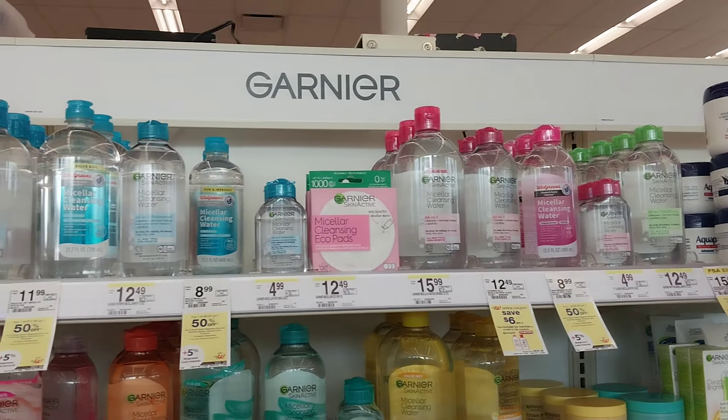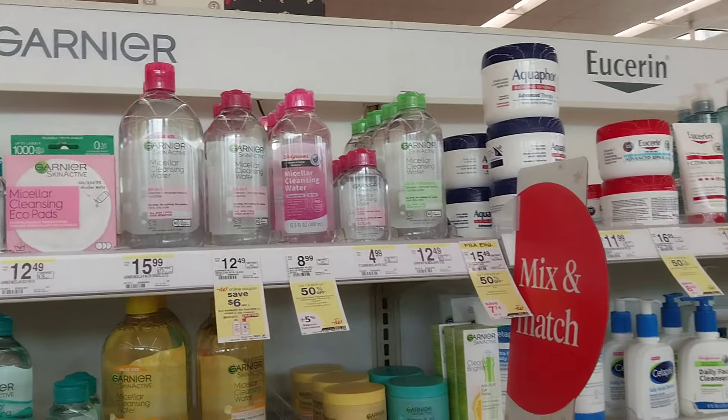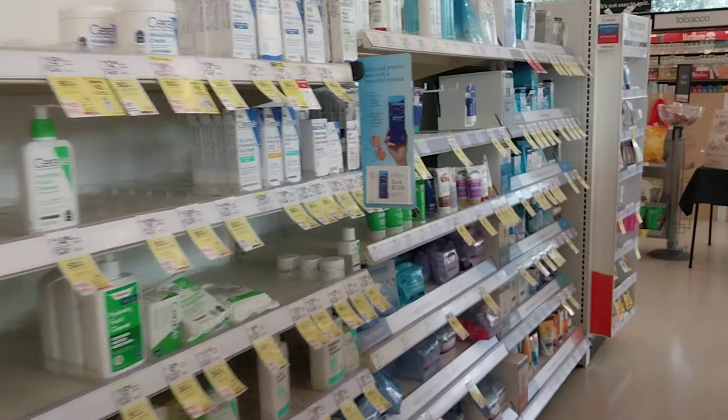The micellar water is not on sale like it was last week, so I'm skipping that deal — we already did damage on it last week, so we should be good.